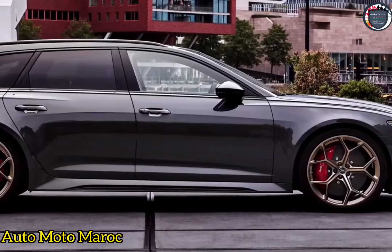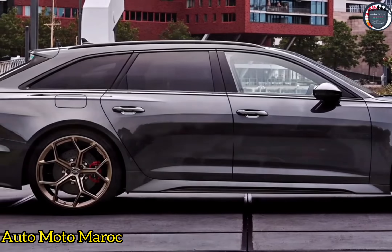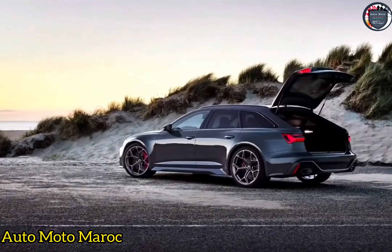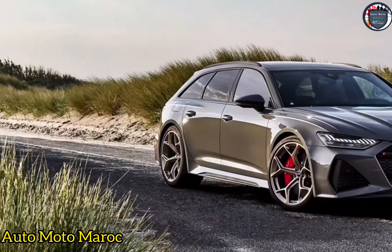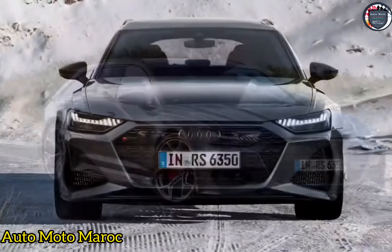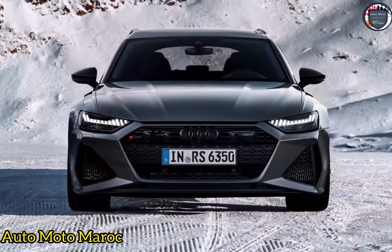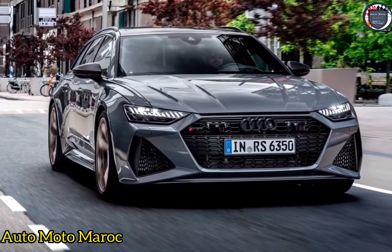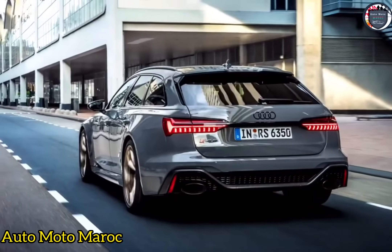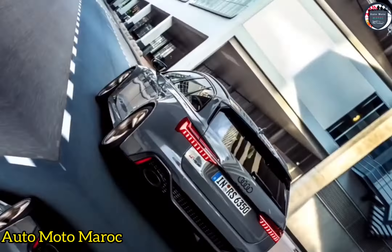La puissance supplémentaire devrait être suffisante pour faire passer le temps de 0 à 100 km/h sous le seuil de 3,0 secondes, ce qui ne renversera pas tout à fait la BMW M5, la plus rapide de sa catégorie. Mais le RS6 ne sera plus l'un des plus lents. Nous parlons ici d'un dixième de seconde, peut-être deux, mais le droit de se vanter est important.